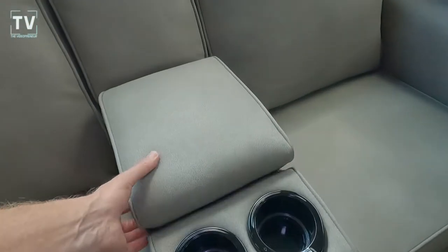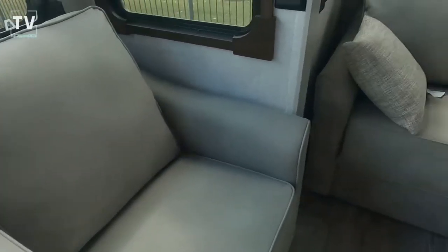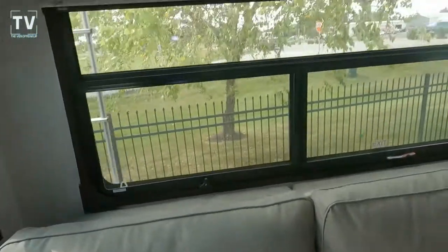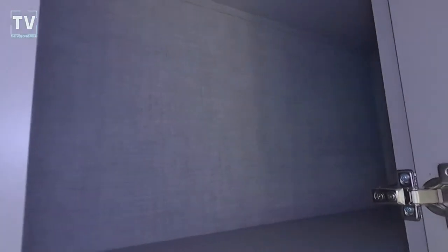Your theater seating has a nice armrest where you can put additional remotes, and you have a cup holder. Here's your fold-out couch — the unit sleeps four, two in the master bedroom and two here. You have upper cabinets with glass-front storage. There's plenty of storage throughout, and all the doors are pass-through, leading to one large storage area.